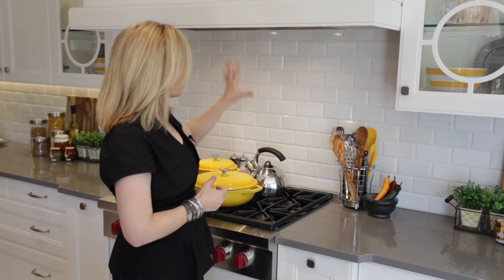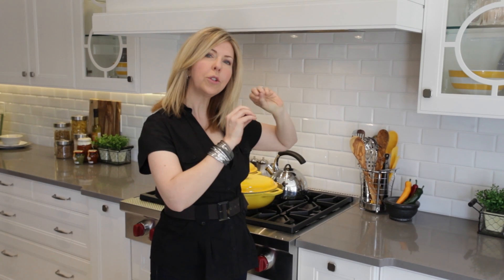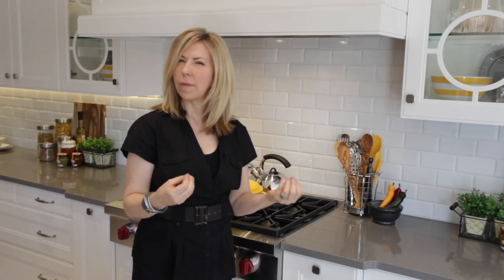We took our cooktop and then added a really large range hood. The range hood is what I would call transitional — it's not modern, it's not traditional, it's got some really clean lines to it. But the fact that we don't see the range hood is what gives it more of that traditional feel.